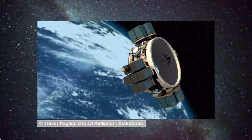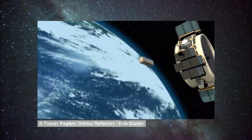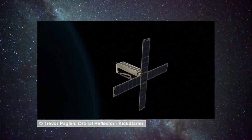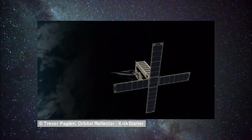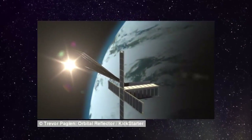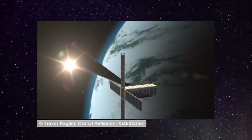Once in low Earth orbit at a distance of about 350 miles from Earth, the CubeSat opens and releases the sculpture, which self-inflates like a balloon. Sunlight reflects onto the sculpture making it visible from Earth with the naked eye, like a slowly moving artificial star as bright as a star in the Big Dipper.